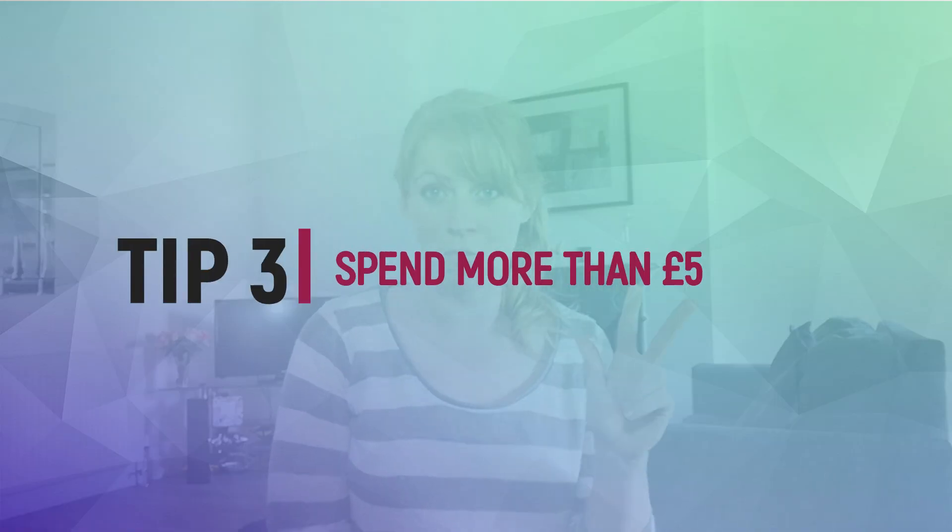Tip number three: try your absolute best to stay as far away from a £5 wine as possible, as high as you're willing to spend. The reason for that is taxes — the duty just for one bottle of wine to come into the UK is £2.23. Once you've added 20% VAT to that, once the supermarket has made their markup, and you factor in the cost of packaging and logistics — what are you left with at £5?